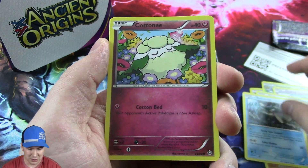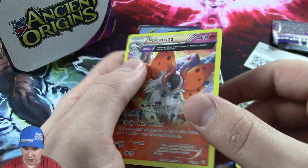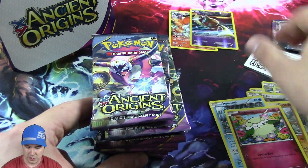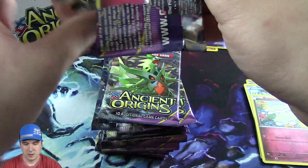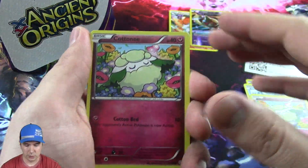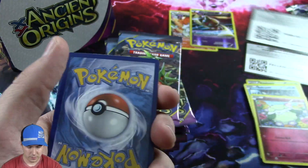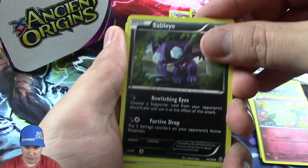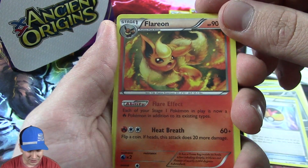Oh, so many new cards - awesome, I love it. I'm guessing that's the rare - put that right over there. We'll put both these over there and do a little recap of all this after it's done. I learned some little secret techniques online.